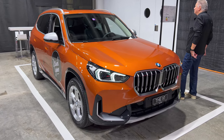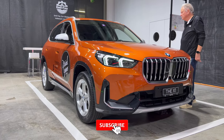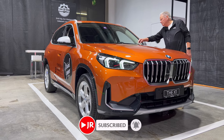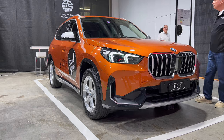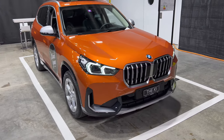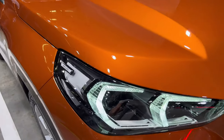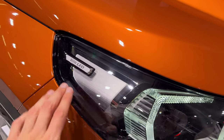Here is the new BMW X1 — new generation, new design following the BMW trends. We have an interesting metallic orange color with some gray bottom parts going around. Coming closer, we have the new big grille and new daytime running lights — BMW LEDs — and I love the fact that this is floating inside on top of the other part.